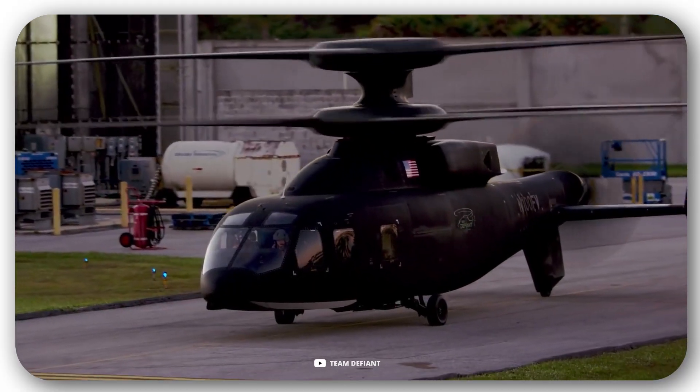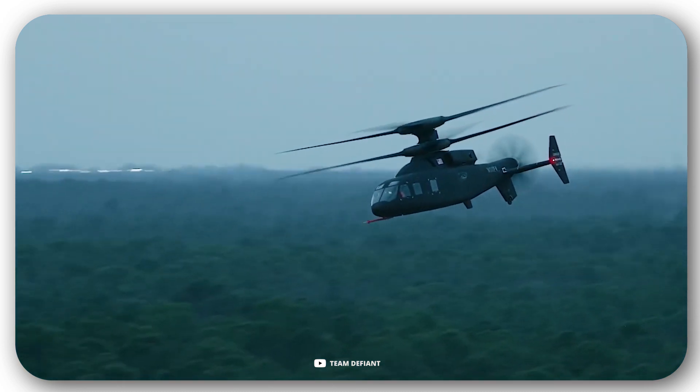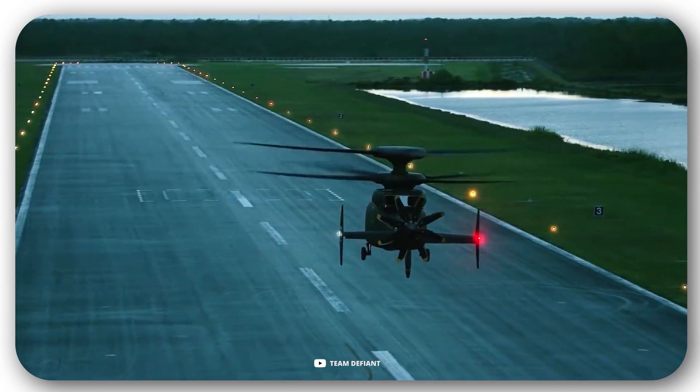In particular, in January it developed a speed of 272 mph in horizontal flight, which is about twice that of an average helicopter.